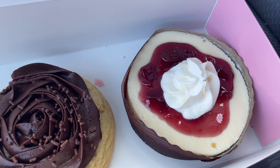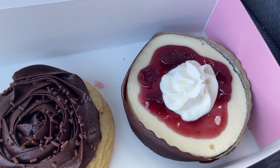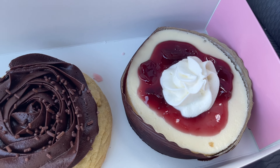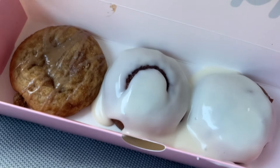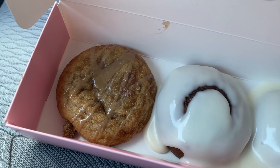And next, we have a cherry cheesecake — vanilla cheesecake with graham cracker crust on the bottom, cherry puree on top, and a dollop of whipped cream. Then, we have the maple glaze cookie. It is a brown sugar cookie with maple glaze.